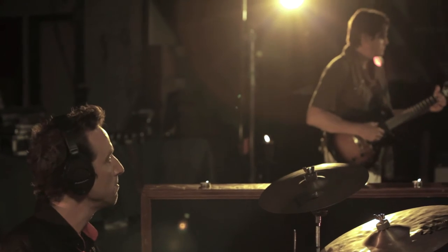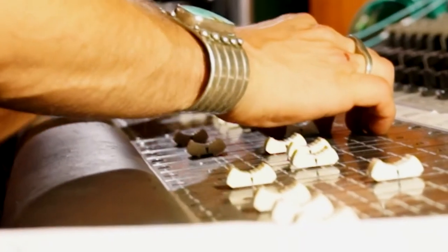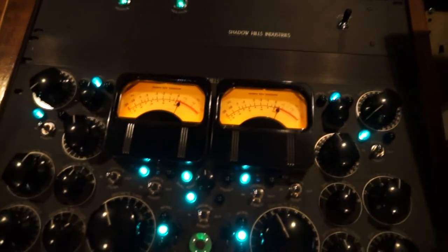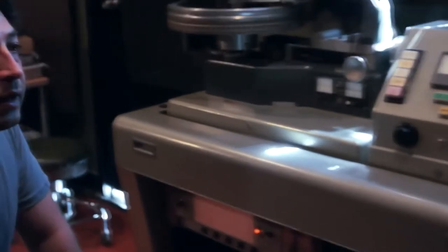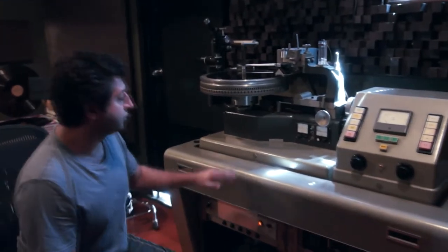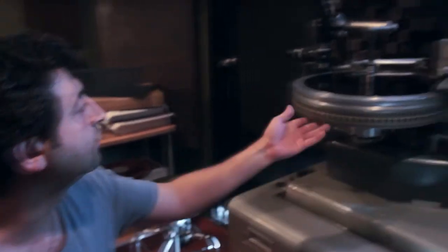We have the whole band set up out there where all the mic lines go upstairs into our mix board, through all the vintage compressors and reverb chambers and all the stuff we have going on upstairs. Then the audio is sent downstairs left and right. After we compress and do our EQing, it goes to our record lathe over here. It goes straight to the cutter head. We have all the amplifiers over here that power the cutter head, and we have a switcher system over here.